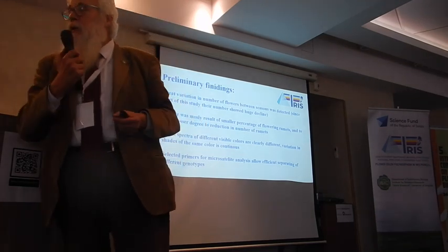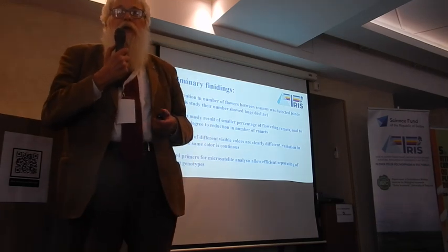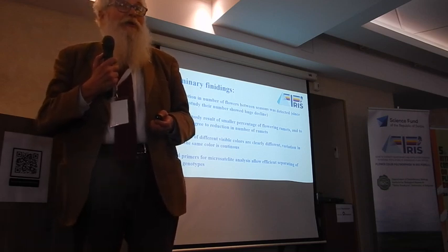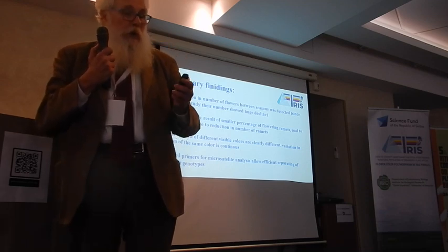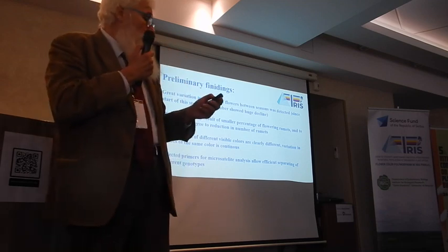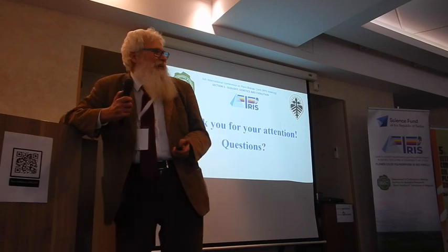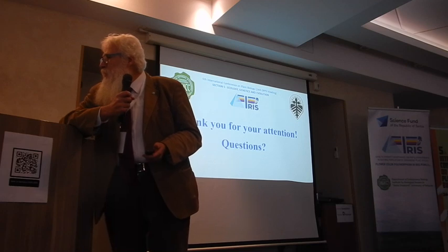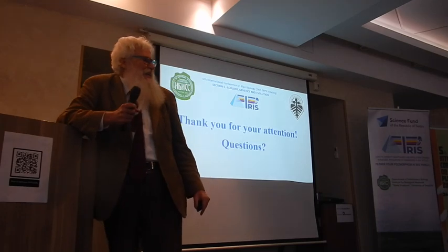Regarding the spectra I mentioned, variability is continuous. HPLC work is ongoing, and in genetics we have a good system for separation that will produce good results. Sorry for taking your time — this is it. I don't know if you have time for questions, maybe on the coffee break.